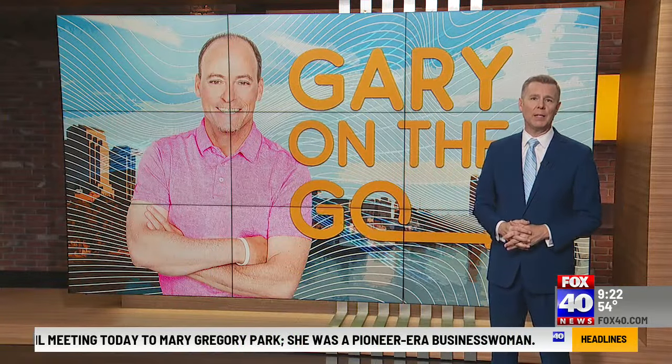A new takeout restaurant is celebrating all the different cuisines the Asian American experience has to offer. Well-renowned world traveler Gary Gelfand is on the go in Sacramento to check out the new menu at Buddha Bowls and Rolls.